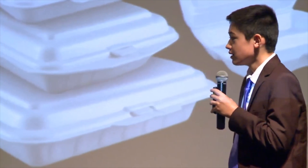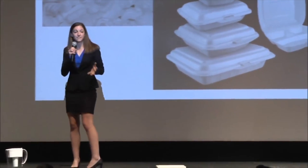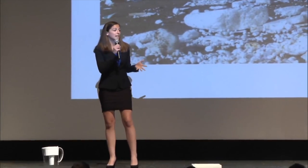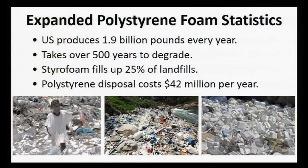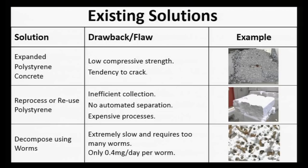We first became aware of the growing styrofoam crisis when our friends visited Central America. When they got back, they told us that they saw beaches littered with overwhelming amounts of styrofoam trash. So we decided to research it further, and the statistics are mind-blowing. Every year, almost 2 billion pounds of polystyrene gets thrown away, littering our natural environment and taking over 500 years to degrade. And there just aren't any good existing solutions for used polystyrene.